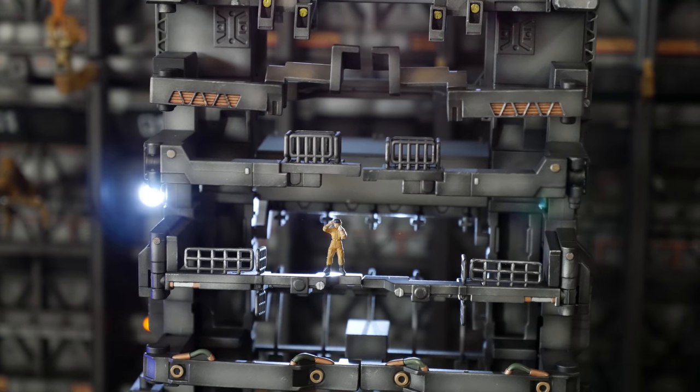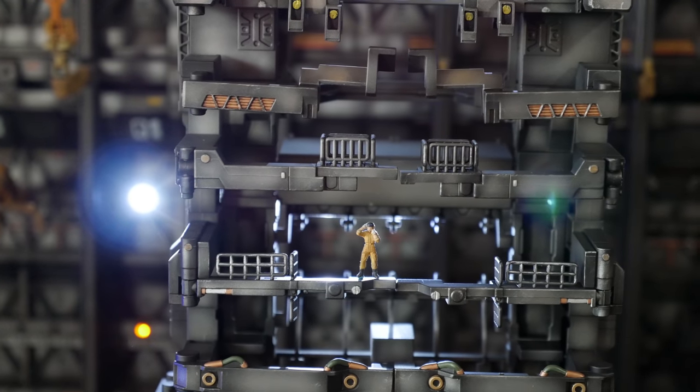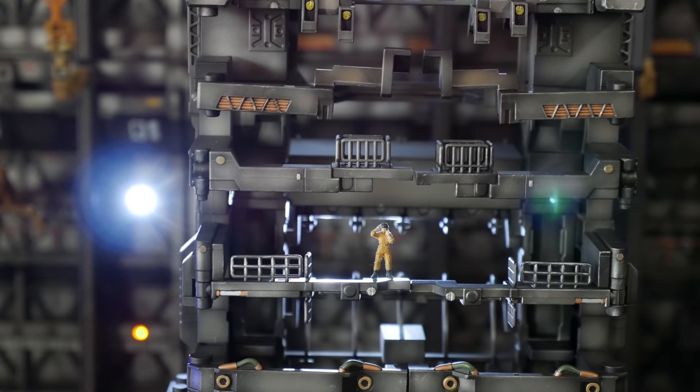I did take the time to do some minimal painting on this kit. I didn't take it as far as I could have, nor should have — simply because, as always here, time constraints.